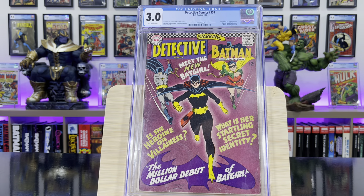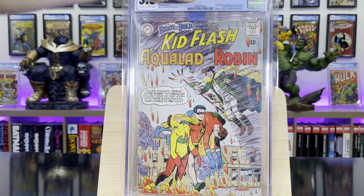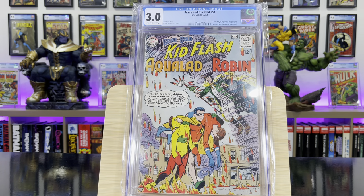I'm going to show you some close-ups of the remaining books in the collection — there are 120 books total, so hang tight. This is Detective Comics #359, first Batgirl. Brave and the Bold #54, this is the first appearance of the Teen Titans — the original Teen Titans.